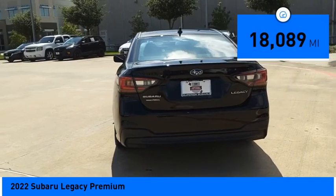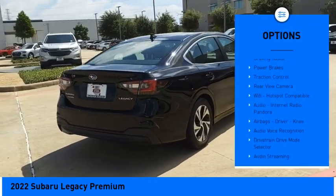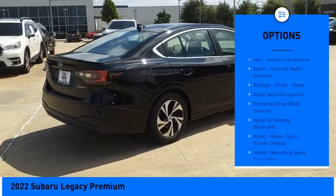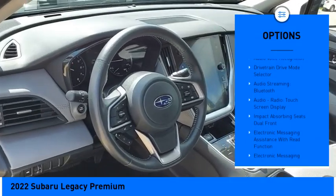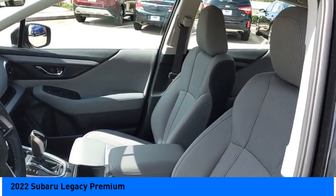Here are some of this vehicle's great options: power windows with safety reverse, active grille shutters, stability control, braking assist, power brakes, traction control, rear view camera, and Wi-Fi hotspot compatible.